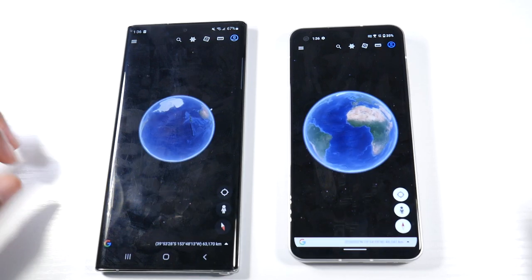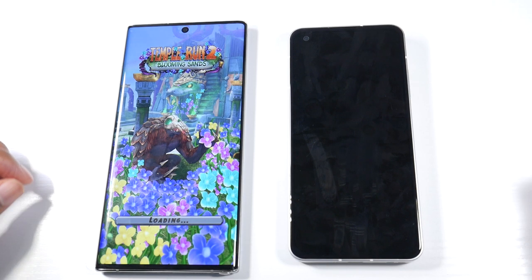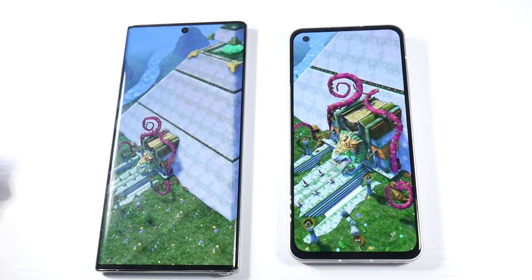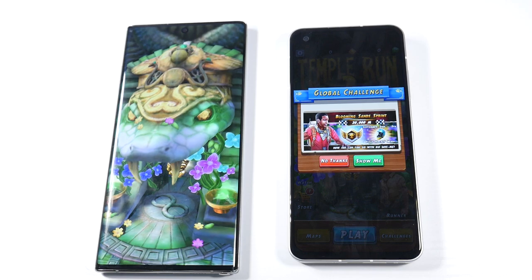You can see the Snapdragon 855 is just able to keep up. When you're launching games, that's really when you see that second or two difference. But casual applications just go right in there. And again, with this game — Temporal Run — it's really not too far behind.